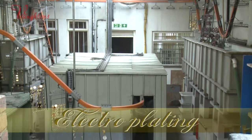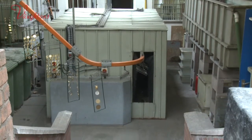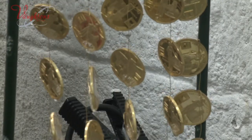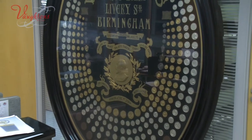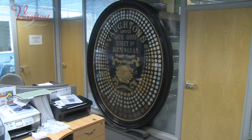It's through using techniques such as these that has given Voughtons such an outstanding reputation and impressive history. Voughtons manufactured the 1908 commemorative Olympic medals, which are still displayed in our office today.